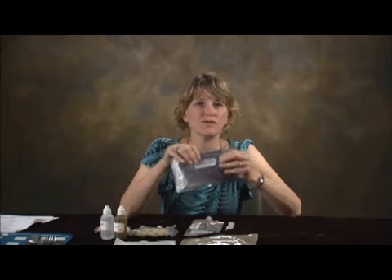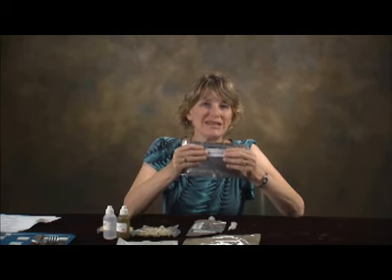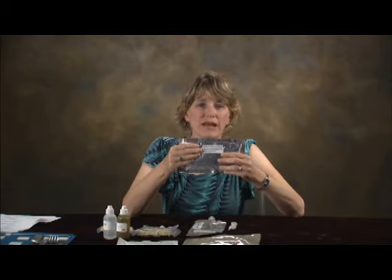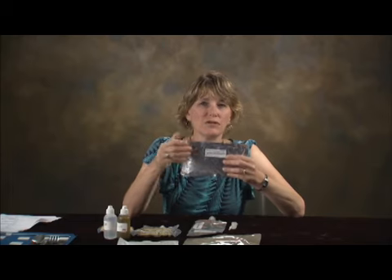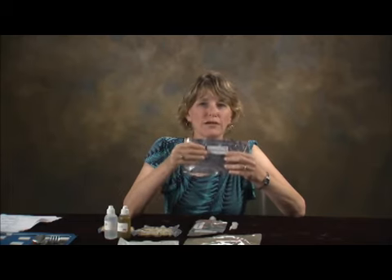The food will stay in the package and stick to the utensil due to surface tension, as long as the crew member doesn't pile on too much food. They also have to make sure they eat carefully and don't move the fork or spoon to their mouth too quickly, otherwise the food will fall off and fly through the air somewhere else.